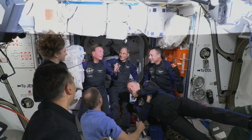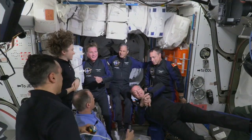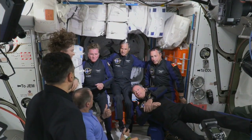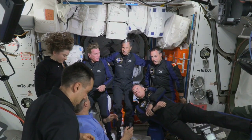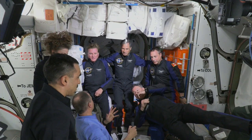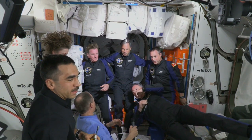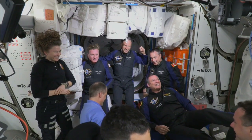We can see the crew gathering here in Node 2, the Harmony module. The Expedition 67 crew is welcoming the AX-1 astronauts on board. There are still a couple of steps to get through, and then once we're done with our initial configurations on board, we'll be able to get into the welcome ceremony.